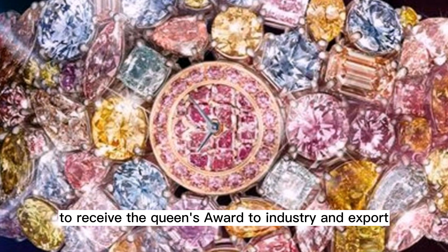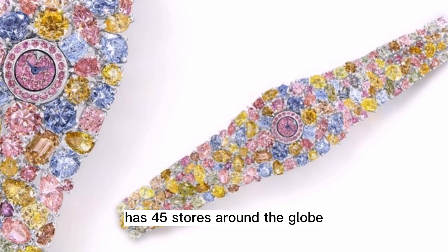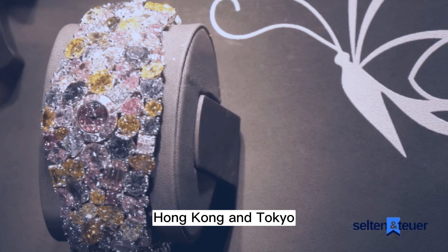He opened up his flagship store on Bond Street. Today, the company has 45 stores around the globe with corporate offices in London, New York, Geneva, Hong Kong, and Tokyo.